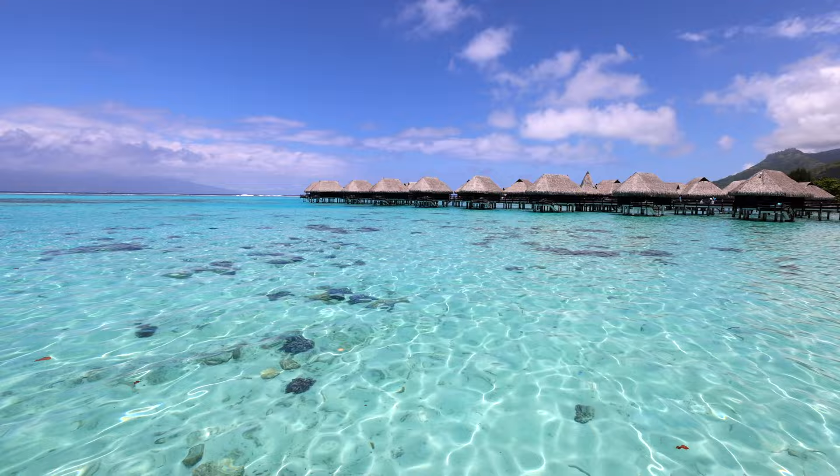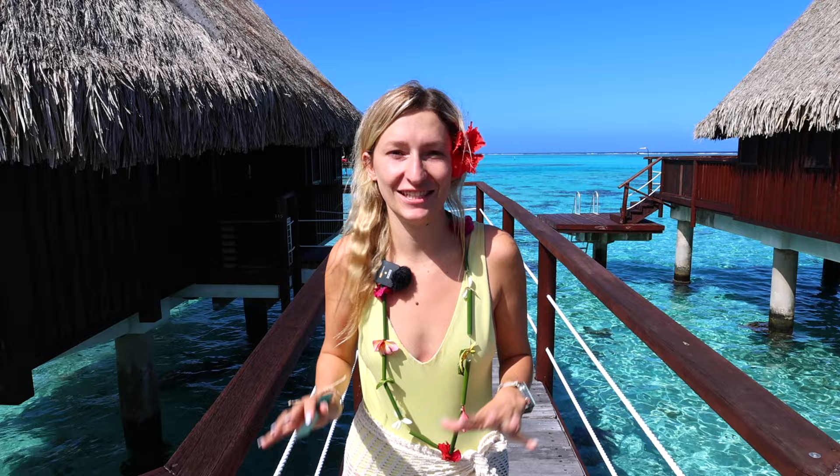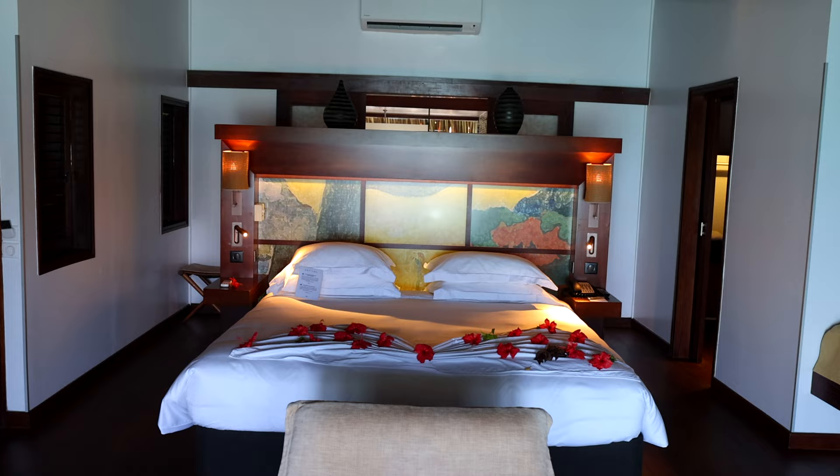We've made it to the beautiful Sofitel Kia Ora property and we just checked in. We're staying in overwater bungalow number 115. It is one of the most stunning properties we've ever been to. First of all, this room is massive — definitely one of the biggest hotel rooms we've had in a very long time.